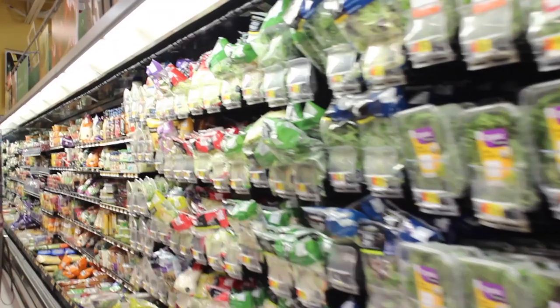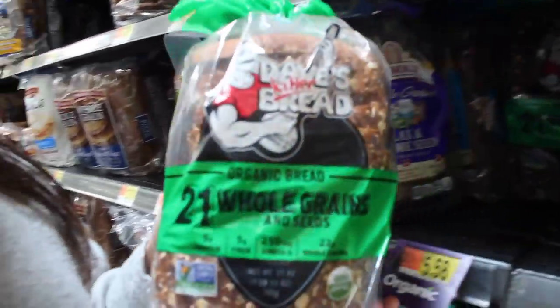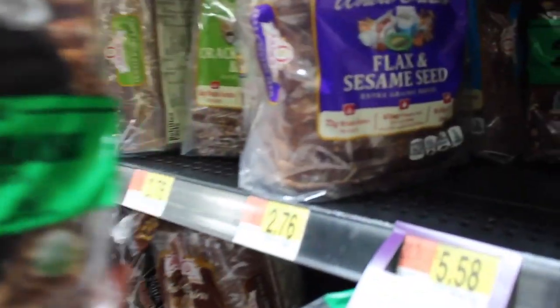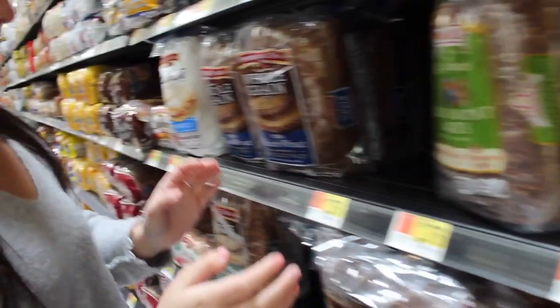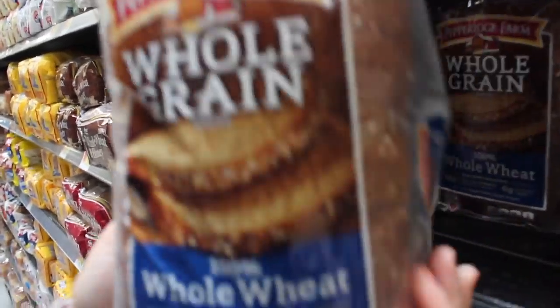American food stores have organic and inorganic options. Although there is no scientific findings to support that organic is healthier, the price is substantially more expensive as well. Explain to your refugee that buying inorganic is not necessarily less healthy.